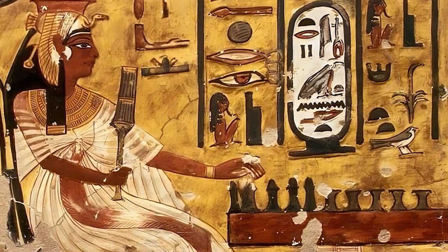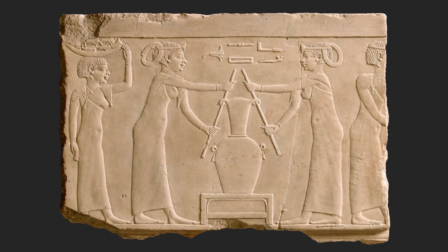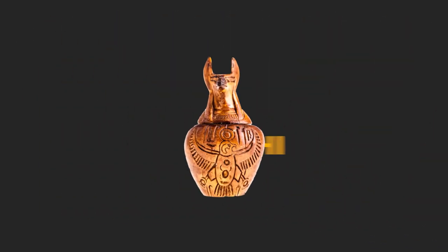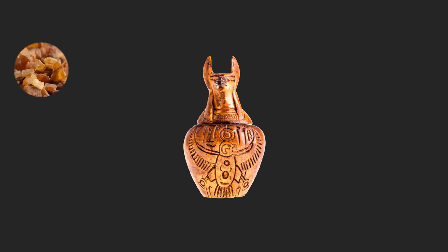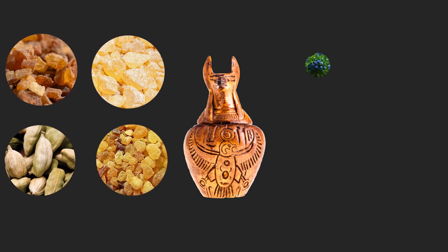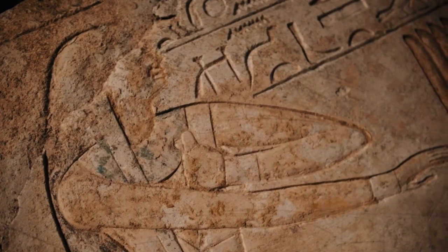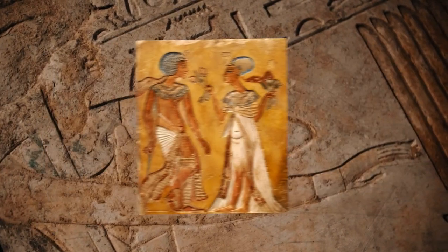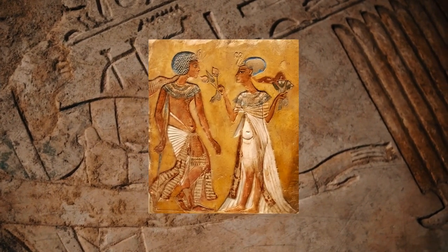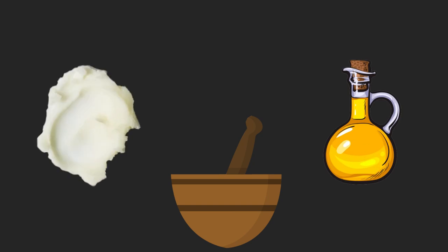Egyptians weren't only obsessed with looking good — they also wanted to smell good throughout the day. By the dynastic era, a wide array of perfume recipes existed; however, kiphy was the most desirable. This particular scent was achieved by mixing together myrrh, pine resin, cardamom, frankincense, juniper, mastic, mint, and other herbs. Written records suggest the scent was elevating and those that could afford it were deeply envied by those who could not. Less expensive perfumes were available for even the lower classes, made from flowers and herbs. The ingredients would first be ground into a powder and then combined with oil or fat for application.